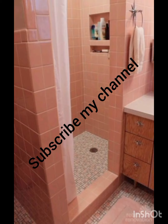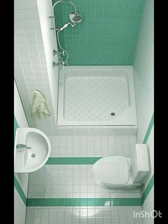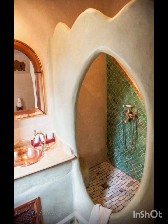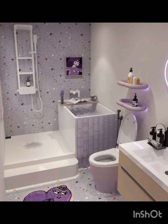Assalamu alaikum everyone, how are you all? I hope that you all are doing well. I am also fine, Alhamdulillah. Welcome to my channel and welcome to my new video. As you all know, my channel is all about home decor ideas — that is Mary's Home Decor.